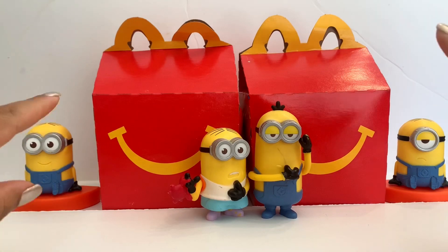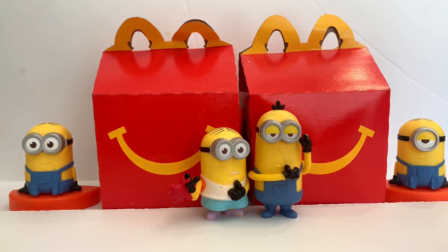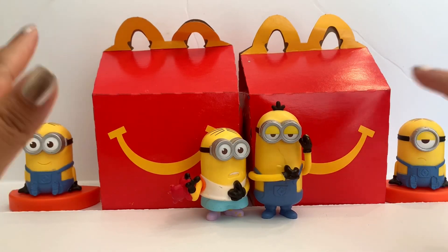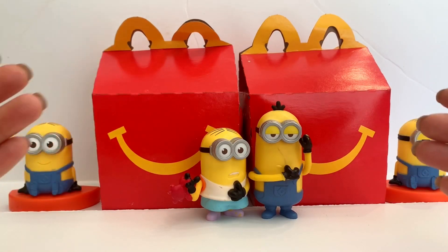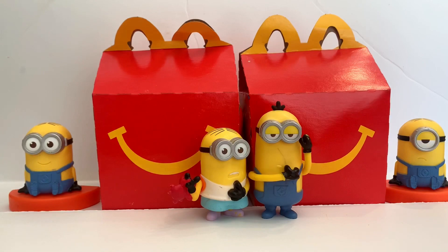Hello everyone and welcome back to our channel. Today I want to share with you guys the McDonald's Happy Meal toys for July 2020. I know this one's been out for about two weeks now so I'm a little late. I usually like to keep up with the McDonald's toy releases, but life happens, so let's get to it.